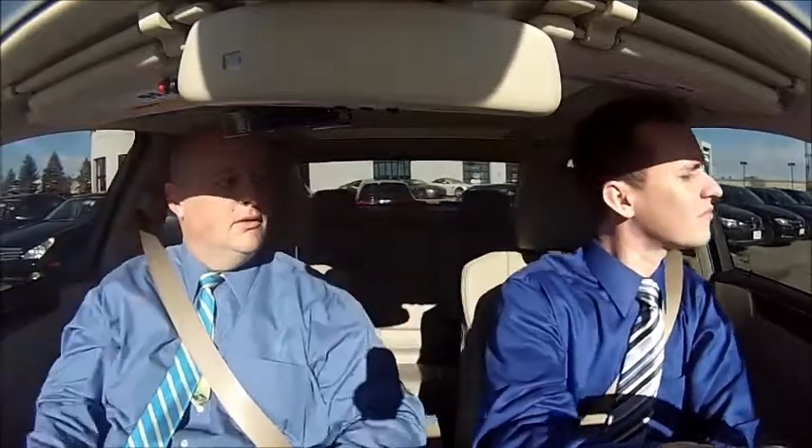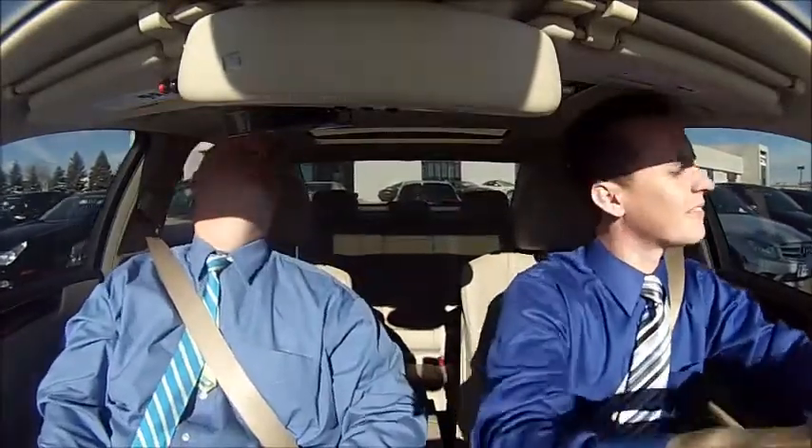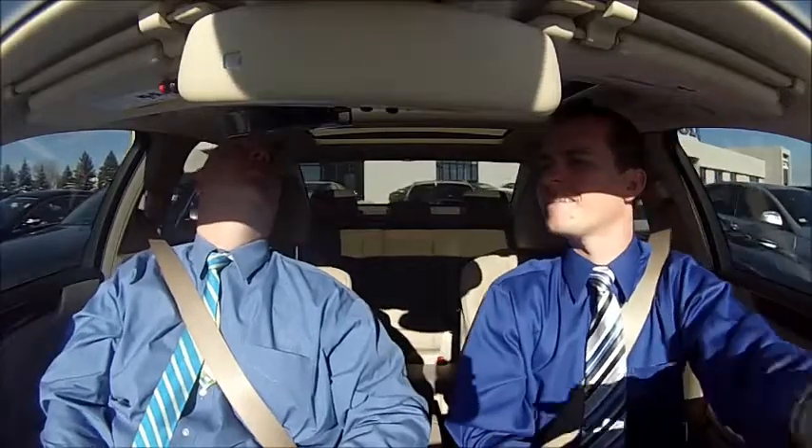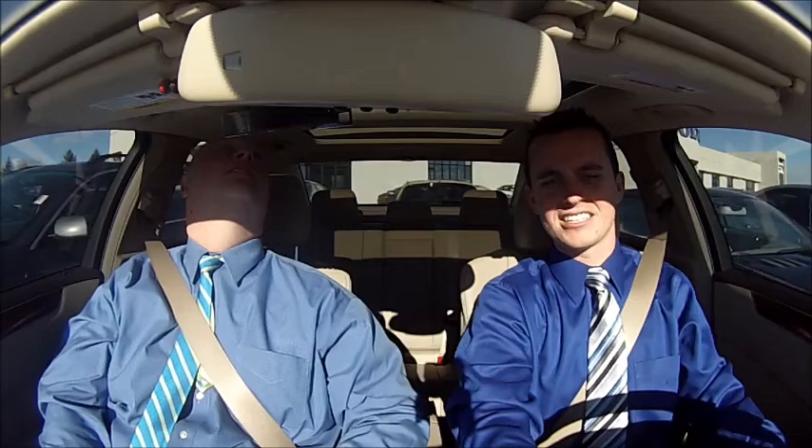Rear backup camera is on. Check entire surroundings — not just some of them. Don't just look side to side. Look forward, look back. Make sure there's nothing above you. There's nothing above you — you're good.